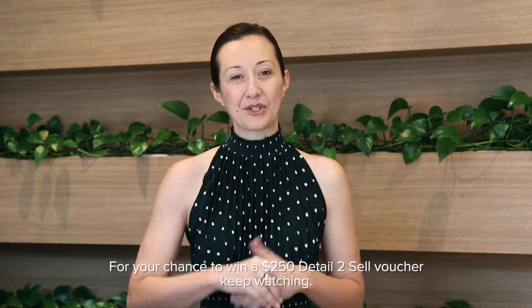For your chance to win a $250 Detail to Sell voucher, keep watching. Hi, I'm Eva Friketic from Agriar Estate Agents, and welcome to the Kisula Market Review for July 2018.